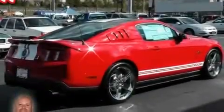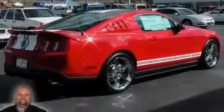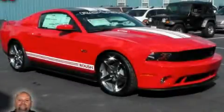Its top features include a keyless entry system, fog lamps, a traction control system, a passenger side airbag, and cruise control. Contact us today and schedule your opportunity to see this vehicle in person.